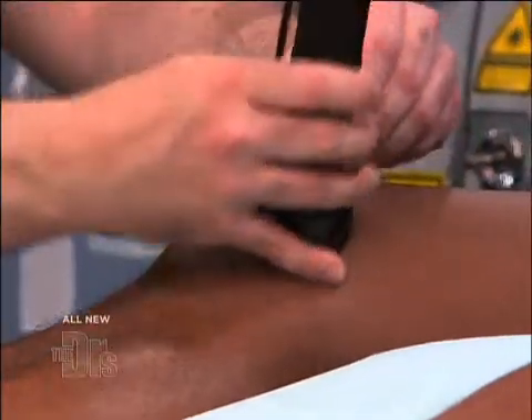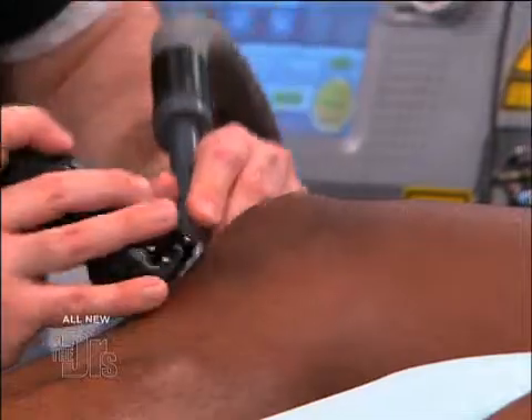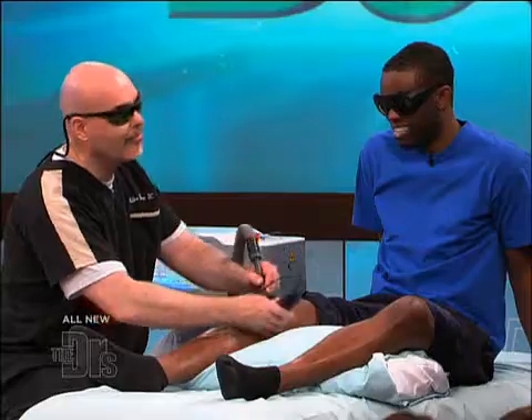So the idea is this is something that could help with pain in the short term, but more importantly, it leads to healing. This is something where you're basically inspiring your body's own healing mechanisms. And of course, you guys are wearing the goggles because this is a laser.